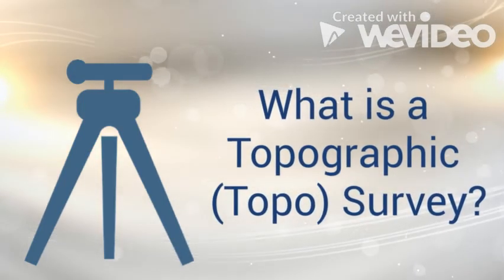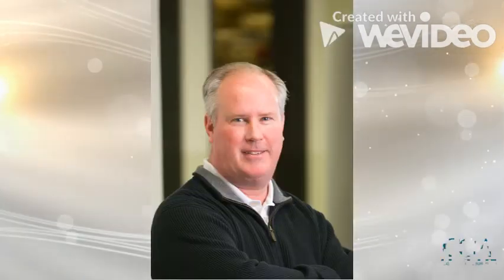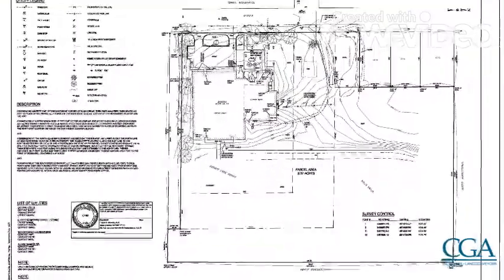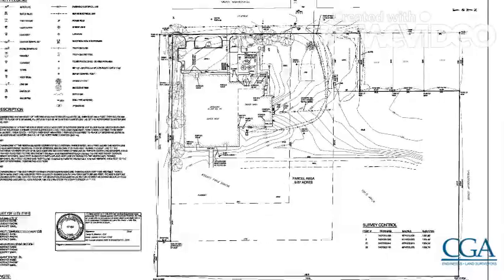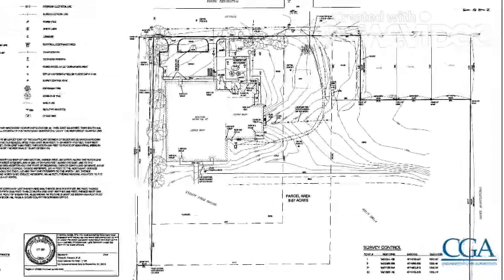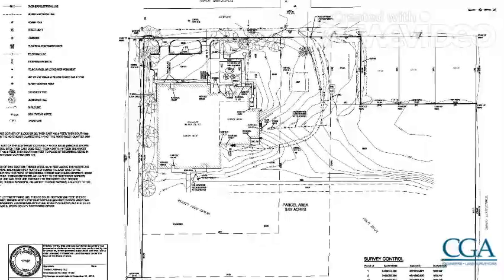A topographic survey is about going out and capturing the existing conditions of a piece of ground. What we include in that survey depends on what the ground is going to be used for — whether they're going to grade the whole thing or site a building. Mostly what we're interested in is above-ground features, anything you can see on the property.